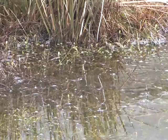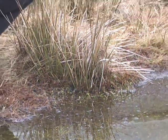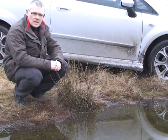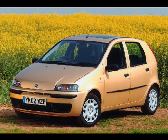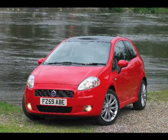Evolution evokes thoughts of something slow, deliberate — the gradual changing from one recognisable form to another. And that's what's happened to Fiat's Punto. What started as the plain old Punto developed over time into the Grande and has now become the Evo.